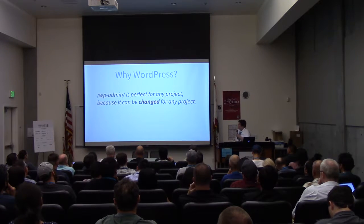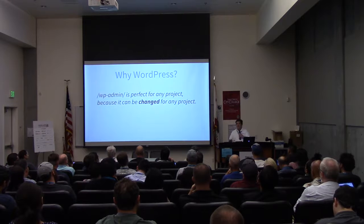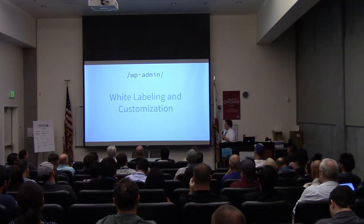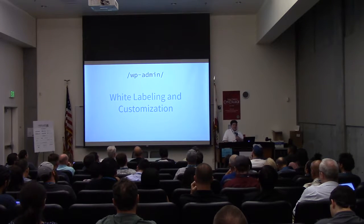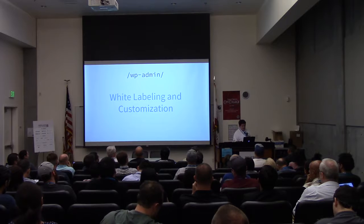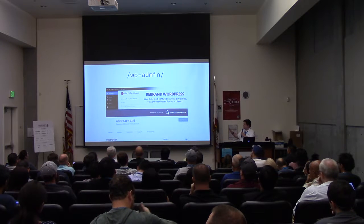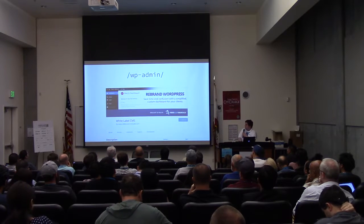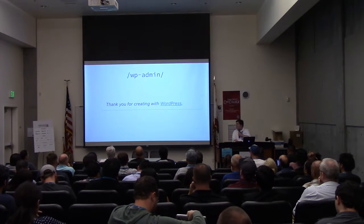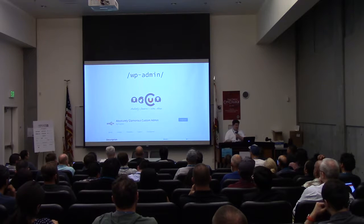Here's a quote by me: 'WP Admin is perfect for any project because it can change for any project.' I'm not talking about reinventing the wheel — I'm talking about things that WordPress does really well, like white labeling and customization. It's not just great out of the box; you can customize it and white label it in really fun ways. There are plugins — even if you don't know how to use the code yourself, you can just install them. White Label CMS and AG Custom Admin are good ones. These let you customize not just colors but the actual functionality of how things work.